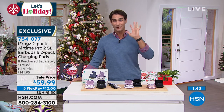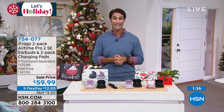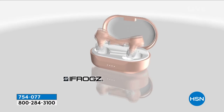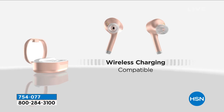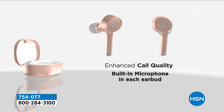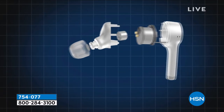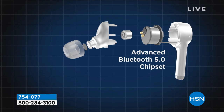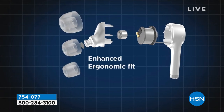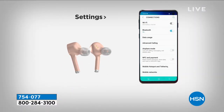It could be that last minute gift, for a grandkid, or a friend — this is the perfect gift. Today for $59.99 you're getting two sets of the iFrogs Airtime Pro earbuds with two charging pads. You're saving $115 off retail and $60 off the HSN price. When you break it down, each piece comes out to about $15 — so these earbuds are essentially $15 each.